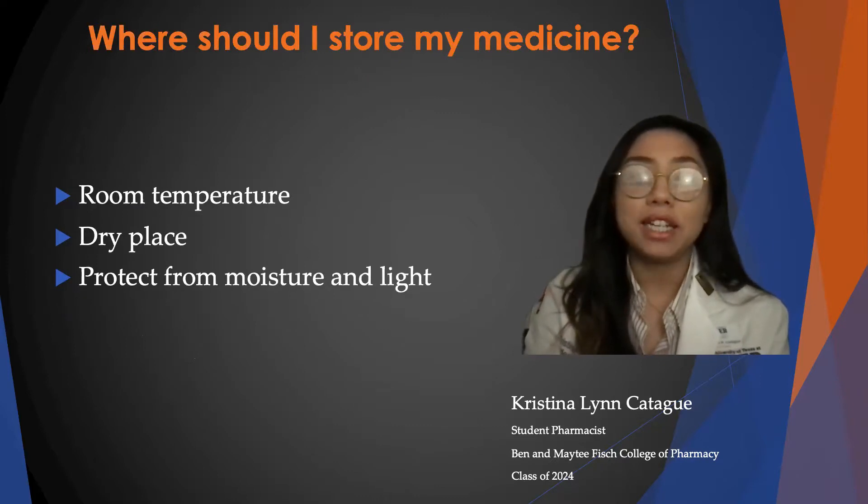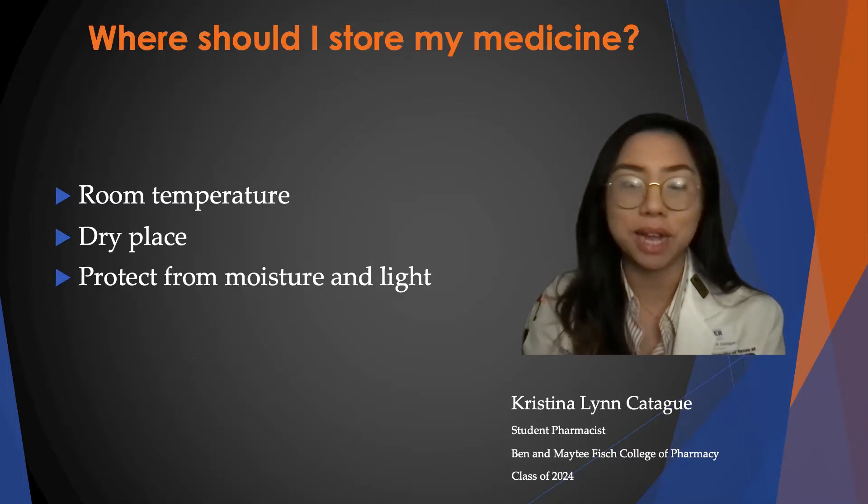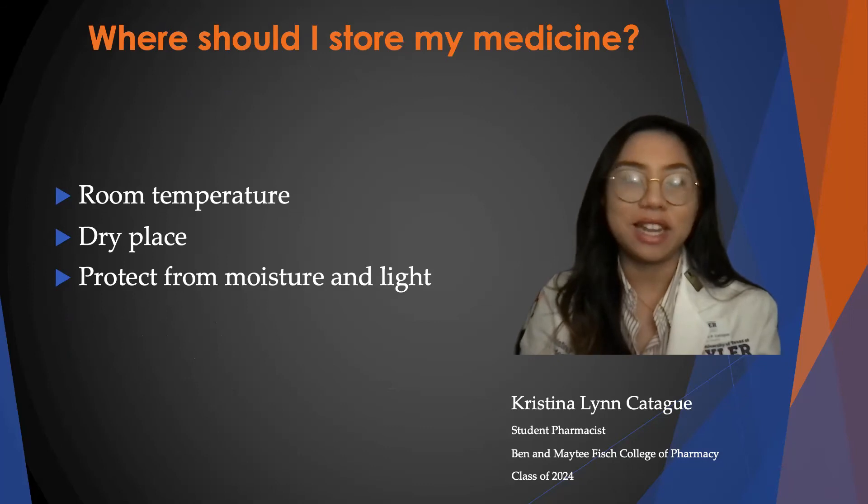To store your medication, keep it at room temperature in a dry place — do not store it in your bathroom cabinet — and protect it from moisture and light. That is all for today, thank you so much for listening.